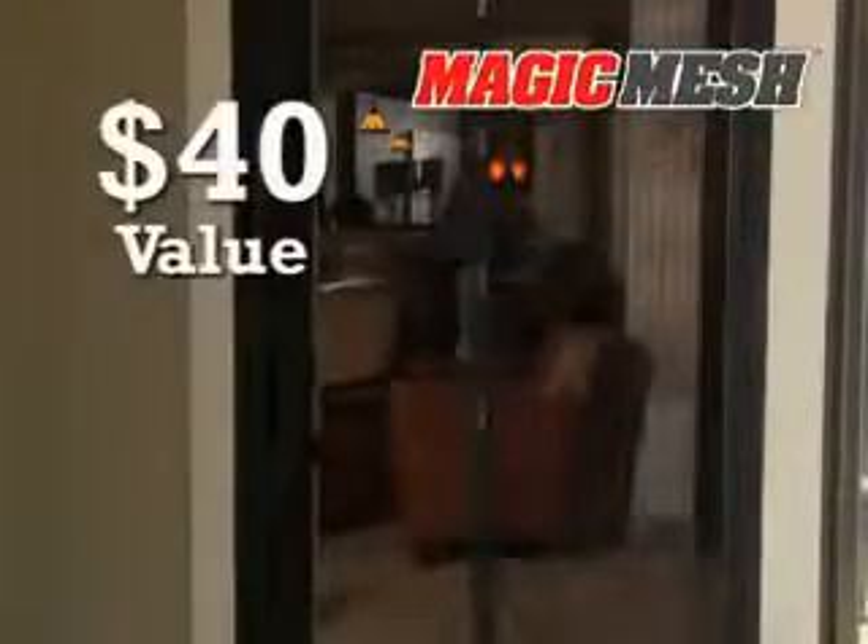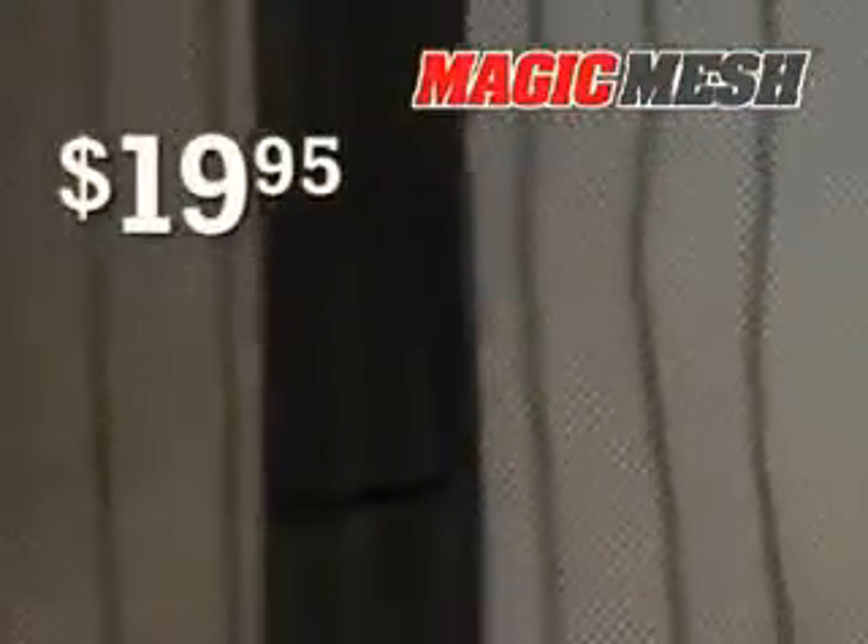So let the fresh air in and keep those annoying bugs out with Magic Mesh, a $40 value, yours for just $19.95. Best of all,